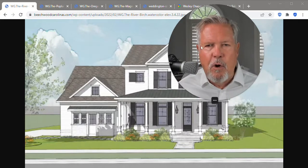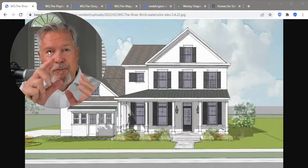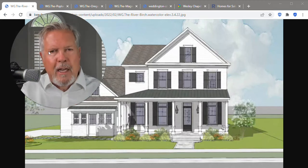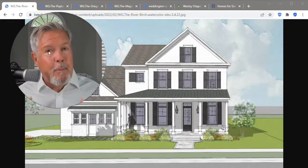Had a beautiful day yesterday over at Weddington Glen, got a chance to walk the land. If you wait till the end of this video, there'll be a link for you to see me walking the actual dirt. And a couple of things I noticed that I think you may not know yet.